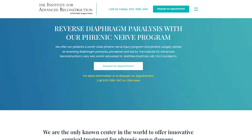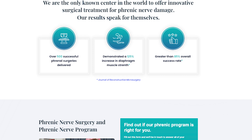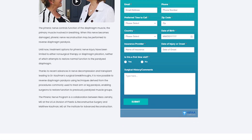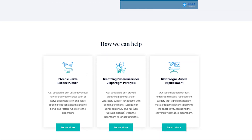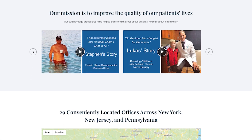Diaphragm paralysis is a condition that affects the breathing muscles — the primary breathing muscle of inspiration. The injury is typically to the phrenic nerve, which is the power supply or the impulse supply to that muscle. We've developed a procedure called phrenic nerve reconstruction, which ultimately reverses diaphragm paralysis and reverses the symptoms associated with it, allowing the patient to breathe more normally again.